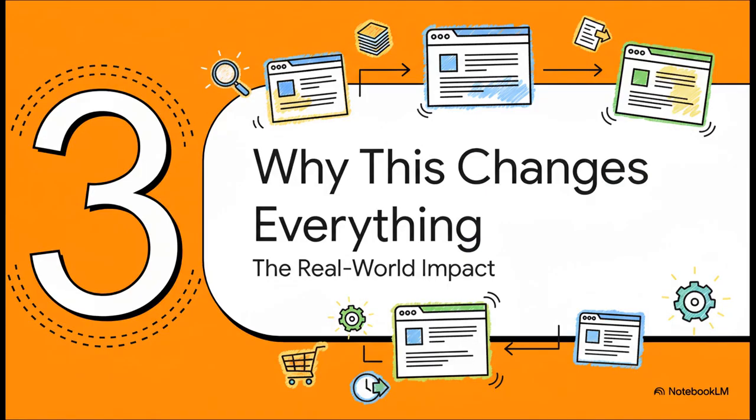So those are the features. But what's the real impact? Why does this actually matter to you day to day? Let's take a look at how this all comes together to create some pretty incredible real-world uses that could genuinely change how you work and browse the web.